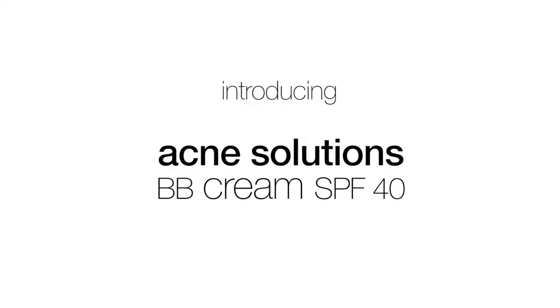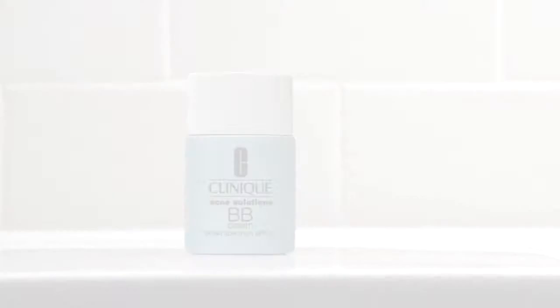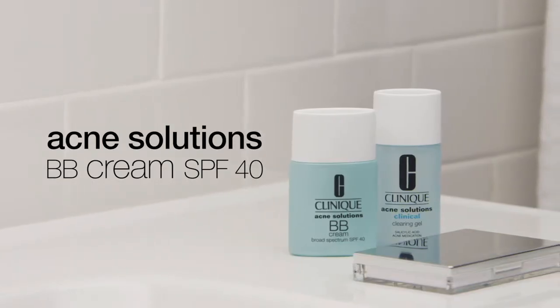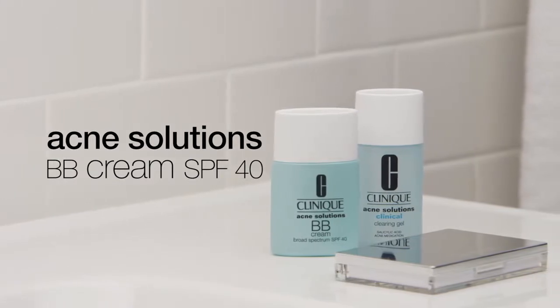Hi, I'm Janet Pardo, and I want to introduce you to our amazing new BB Cream. We've heard from women with acne-prone or oily skin that they want to wear SPF every day, but they're worried it will make them break out or clog their pores. We heard you, and the result is this incredibly lightweight BB Cream.